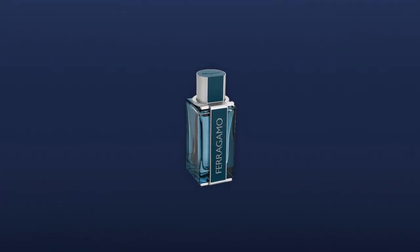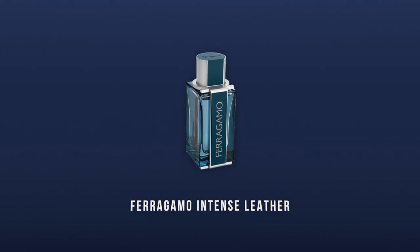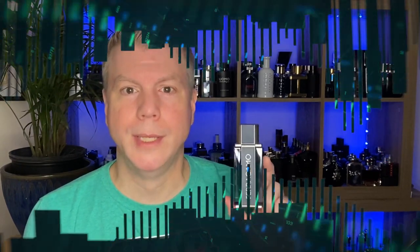Our number 10 fragrance was created by Antoine Maisondieu from the house of Salvatore Ferragamo. It is Salvatore Ferragamo's Intense Leather. If you're a fan of Gucci Guilty Absolute, you will love Ferragamo's Intense Leather. It has that really nice, rich, lightly medicinal leather body about it, but it also has a really nice open: mandarin orange, pink pepper, clary sage to give you a really spicy, fresh, citrusy open. Then it smoothly leads into that nice medicinal, very smooth leather. It's super versatile, and that's why it's my number 10.